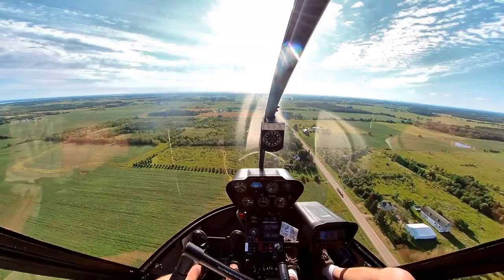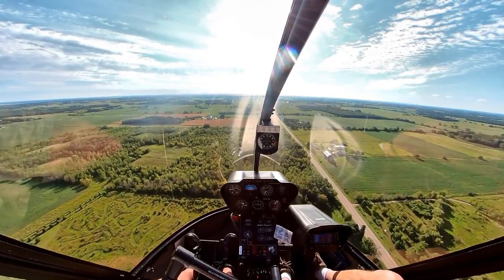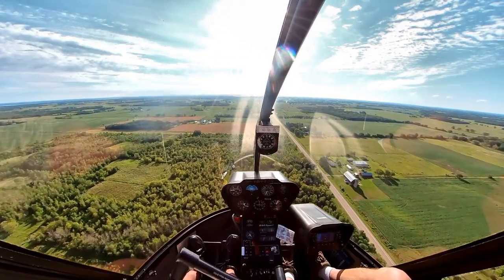That was a 180. That's close enough. We'll probably be able to get the tail number off that one — I got it right here. I'll get the tail number.